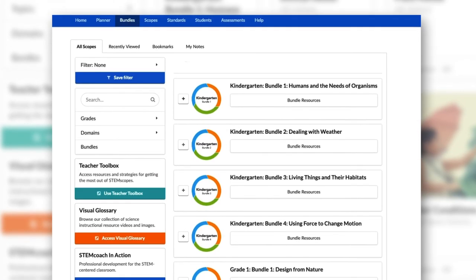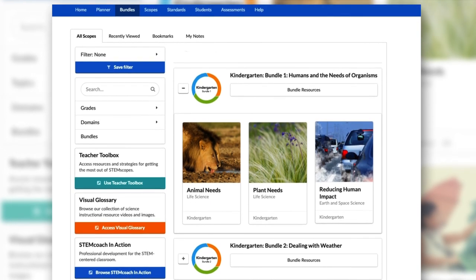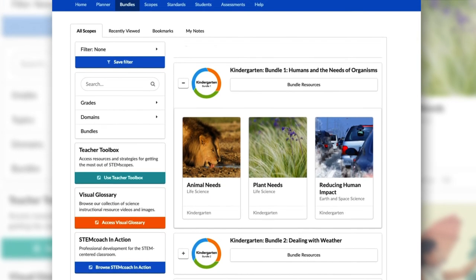Each of these lessons is wrapped into a cohesive storyline module that binds all its constituent lessons with an anchoring phenomenon.